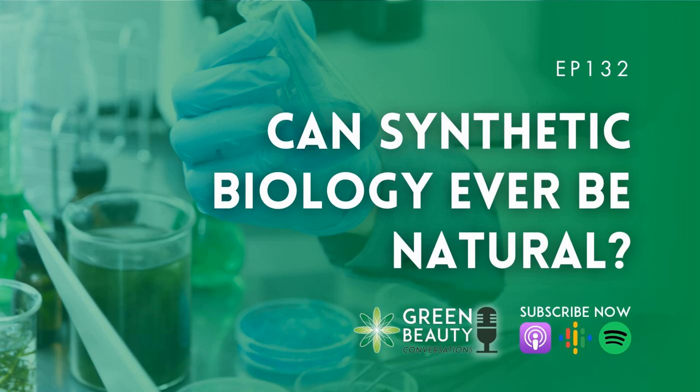Synthetic biology is fairly new on the skincare scene, but is really starting to gain ground in the conversations around sustainable beauty. Synthetic biology, or syn-bio, involves feeding yeast with the DNA of a plant so that the yeast can replicate that cell over and over again to create a biological extract in large quantities in the lab, without using vast amounts of natural resources.